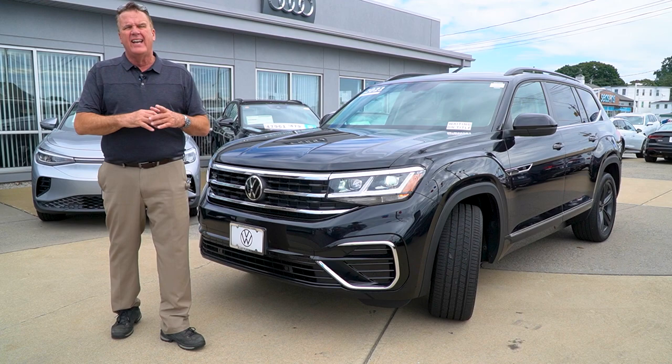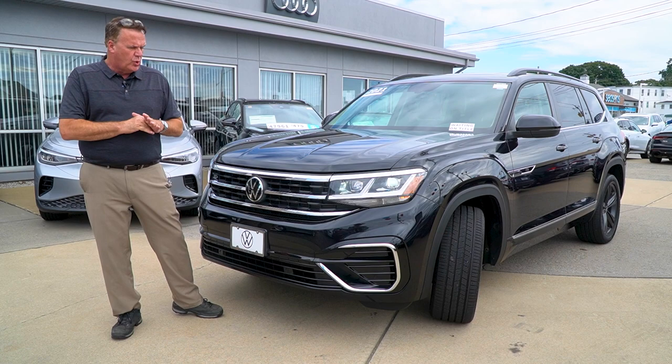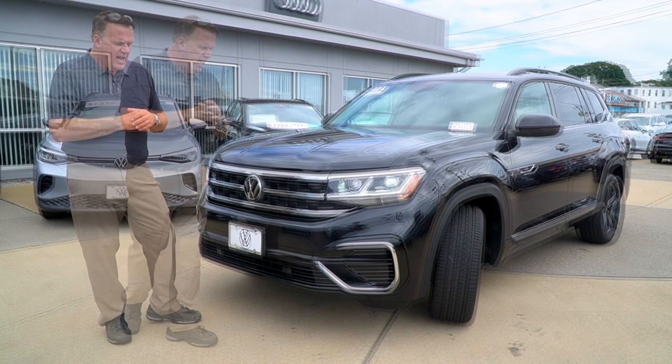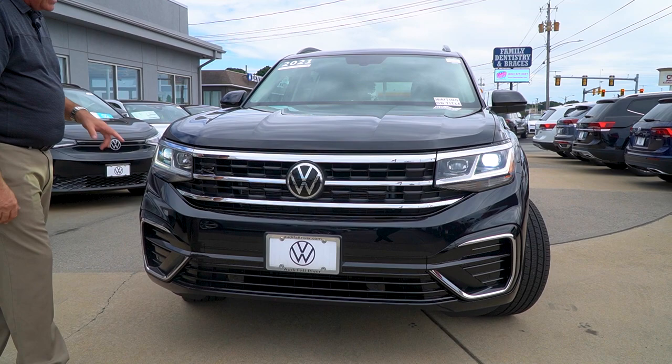Good afternoon, folks. Occasionally, like I said in the intro, we get a really nice trade-in. I've sold many, many Atlases — this car debuted in 2018. We just got in a very nice 2021 deep pearl black with black interior. Everything on this car is outstanding. The guy took exceptional care of it. It is an SE with Tech R-Line. As you can see, Kayla's doing a wide angle — you can see this car is in exceptional condition.